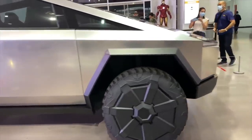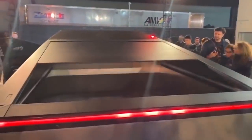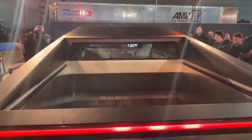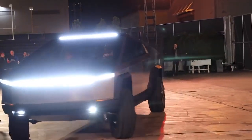Tesla plans to manufacture around 250,000 Cybertrucks, and there are already over 500,000 reservation holders. According to Musk, this is the biggest reservation number for Tesla to date, even surpassing the Model 3's over 400,000. However, one difference is that for the Model 3 Tesla was asking for a $1,000 deposit, but for the Cybertruck customers only need a refundable $100 deposit.